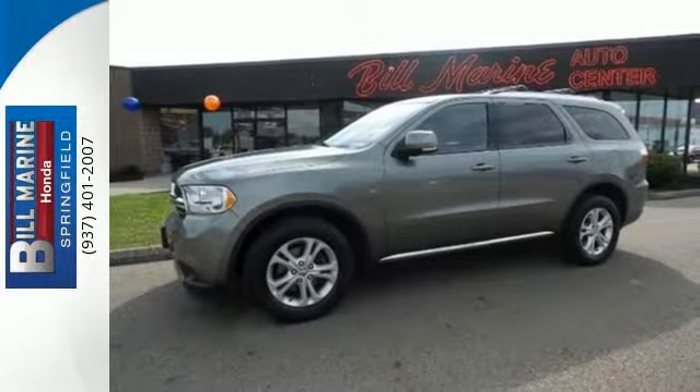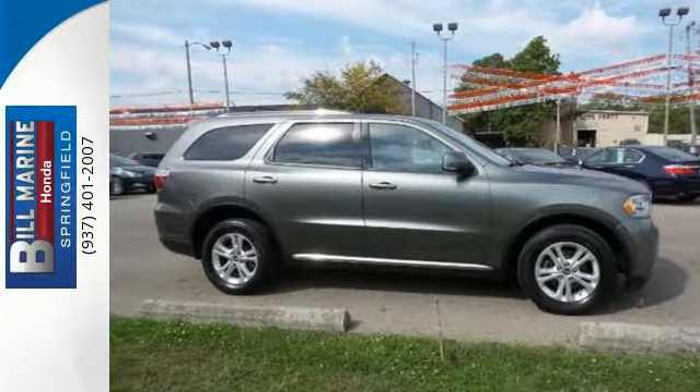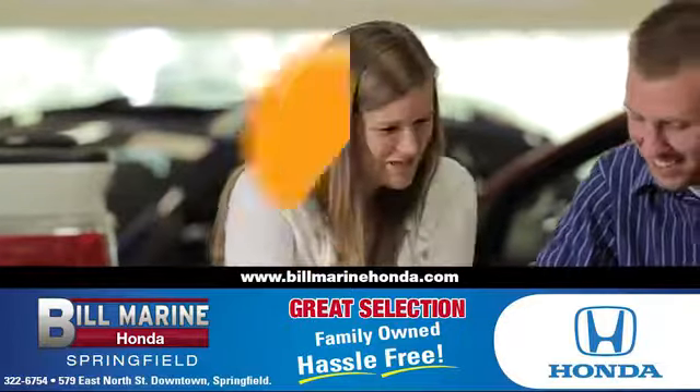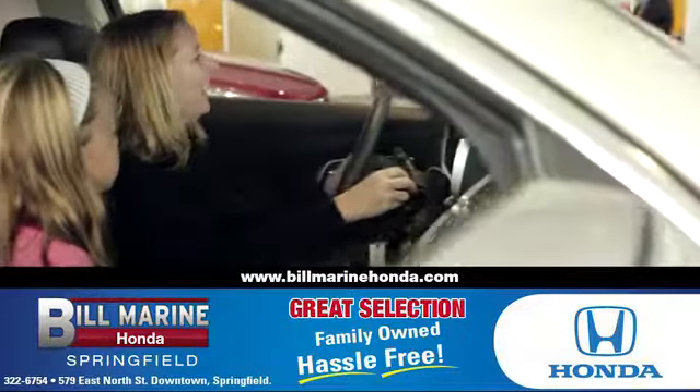Space and durability make this Durango perfect for traveling families. Make it yours today. For a great selection of quality vehicles, call, click, or stop in to Bill Marine Honda today. We're conveniently located at 579 East North Street, Springfield.